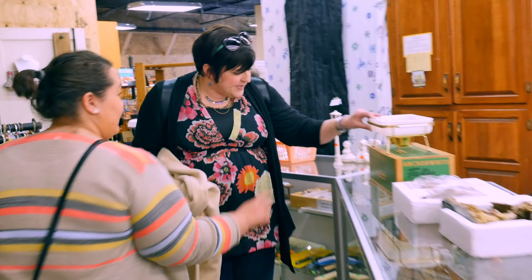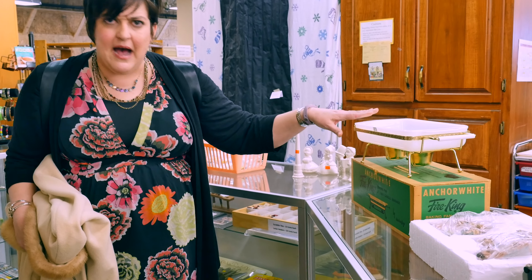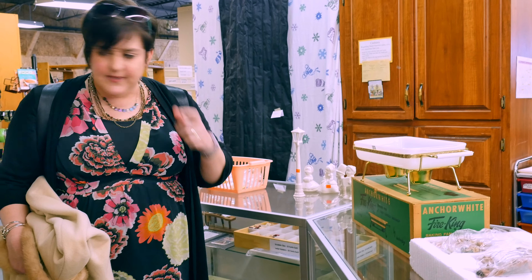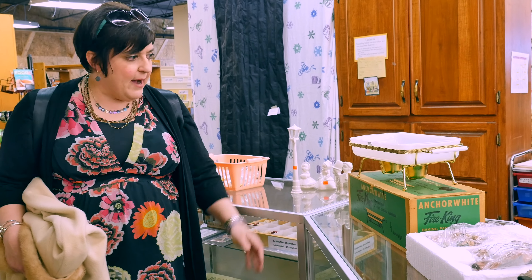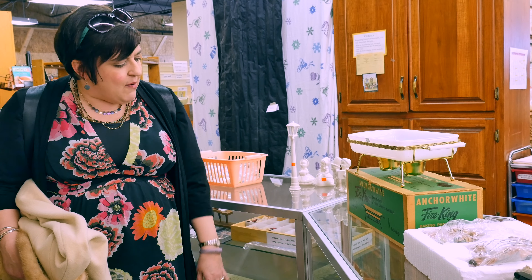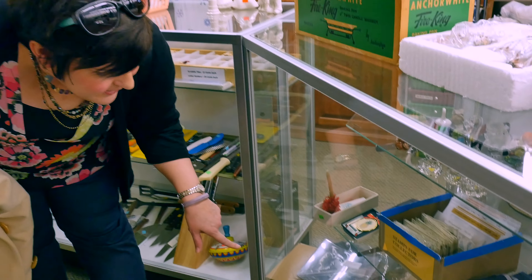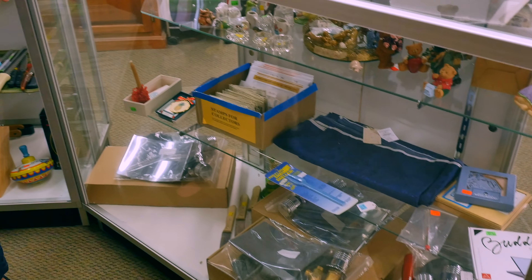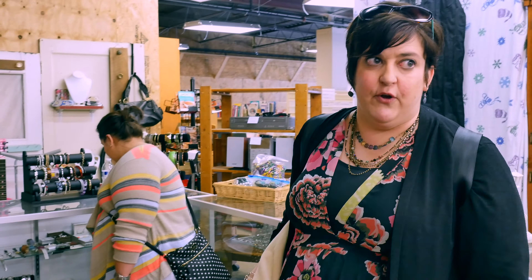That is a really nice vintage Pyrex set. I'm really tempted on that, because not only do I love Pyrex — I really love Pyrex — but I really sell Pyrex. So I will probably buy that as we leave. I'm seeing really cool Christmas ornaments down here too. I always pick up really neat purses here. I don't even think it's a Harrisonburg well-kept secret — I think everybody knows about Gift & Thrift. It's just about whether you get here in time to get the good deals.